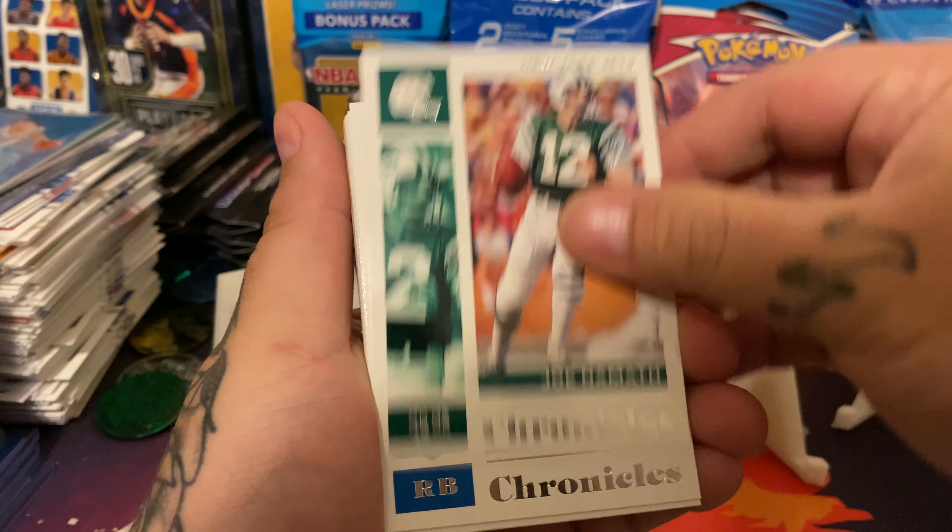Oh my God, I spoke one. This is what I was saying was good - Chase Claypool rookie. And then it's not the Clearly, but it is a Joe Burrow Chronicles Classic rookie card. Burrow's got to get top loaded right away.